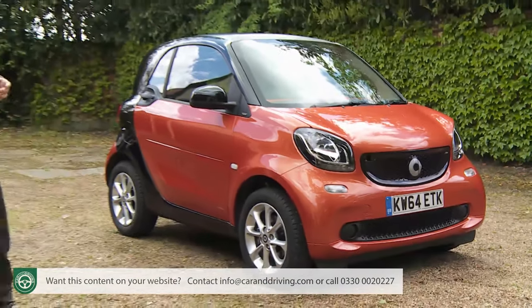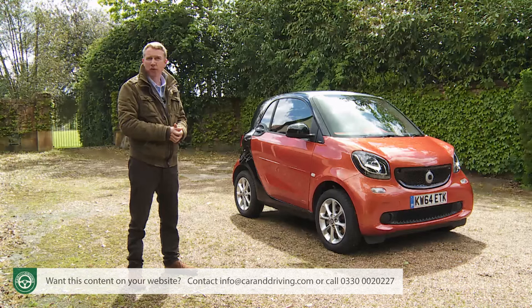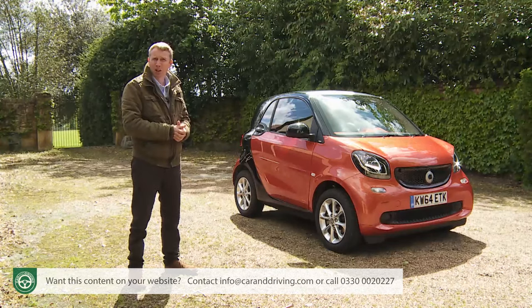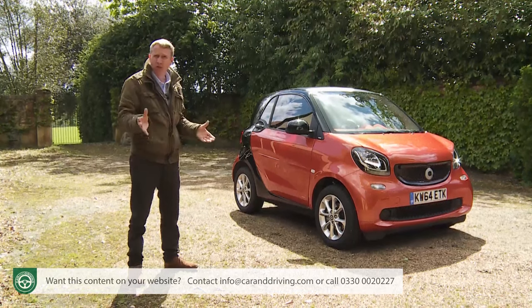From mid-range spec, all models also get a lane keeping assist feature that uses acoustic and visual warnings to stop dozy drivers from veering out of their lanes on the highway. The same alerts are also used as part of a forward collision warning system that tells you if you're getting too close to the car in front.